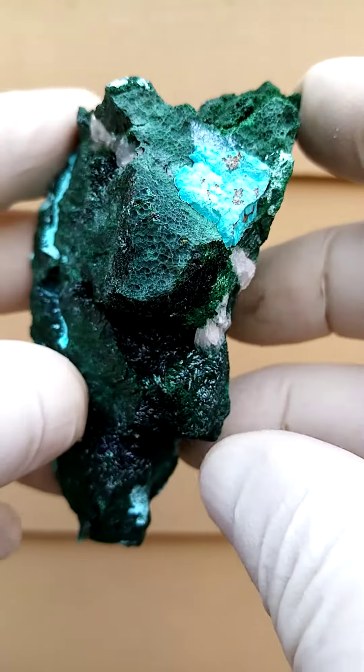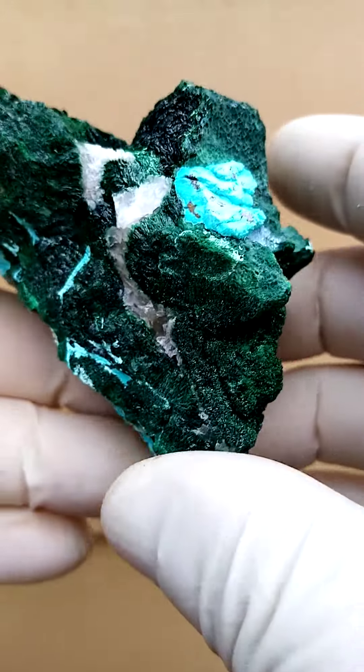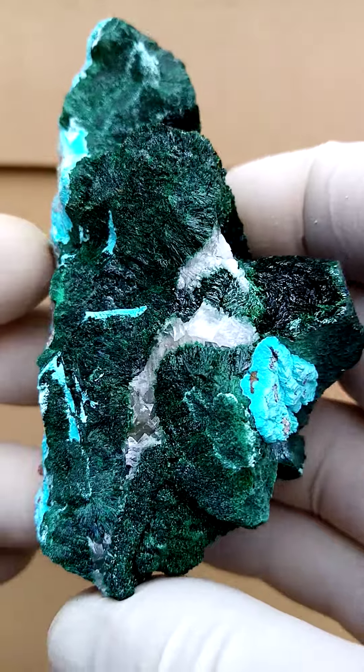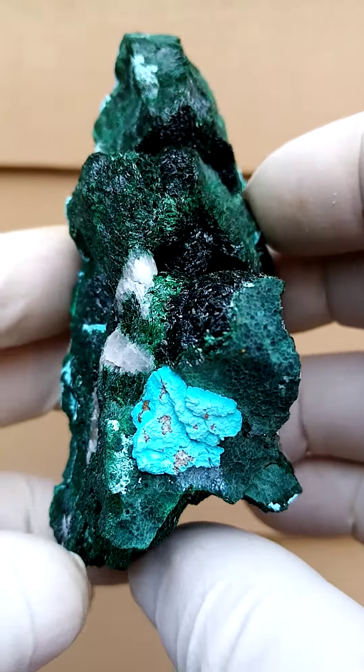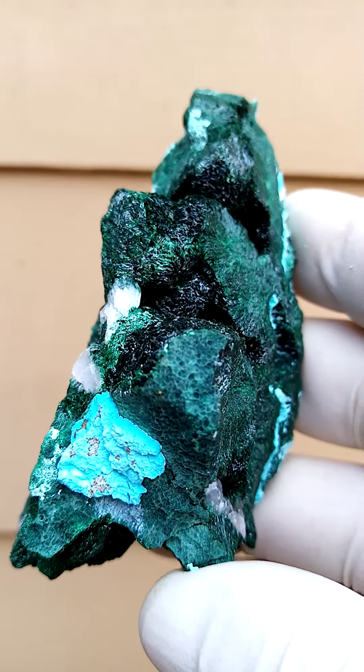Malachite is totally stable, so there's nothing like it's going to attack your other specimens or be harmful in any way. It's stable as it is. It's basically copper which is oxidizing — another term for oxidation would be rusting.